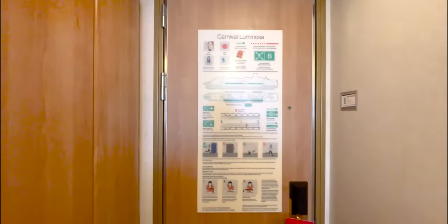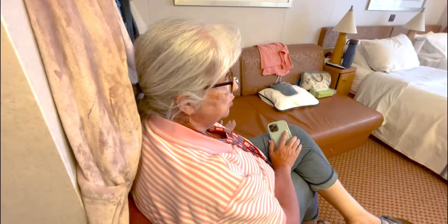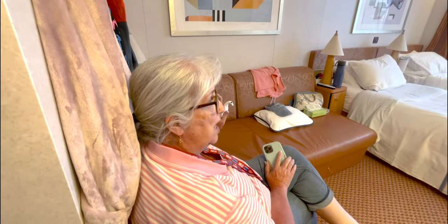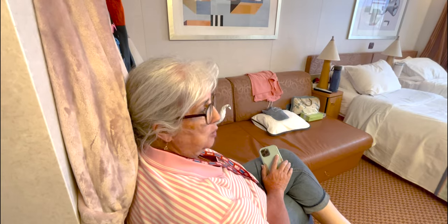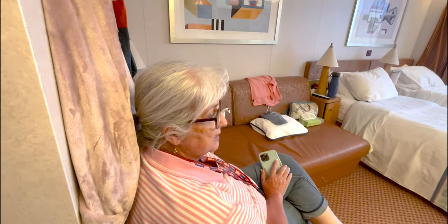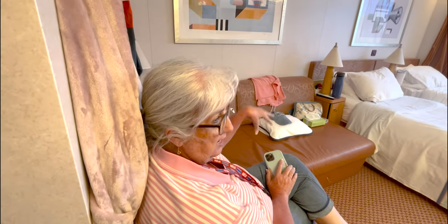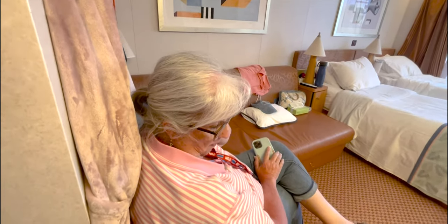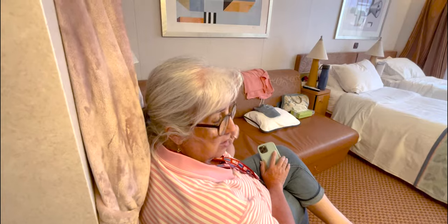This cabin is actually only for two. Even though there's a couch, it cannot be used as a bed — only certain cabins can be used as three-person cabins, and that's because of the capacity of the ship. So we couldn't bring another person in here even if we wanted to. There are also some cabins with a bed in the ceiling, so if you want a third person you have to make sure to pick a three-person cabin.